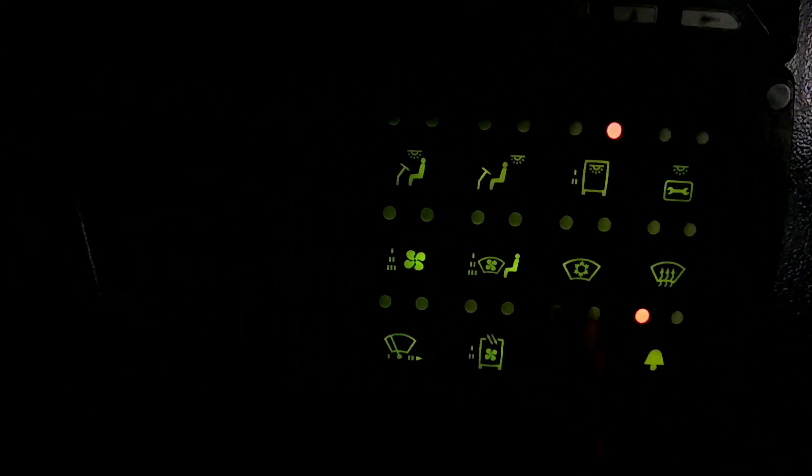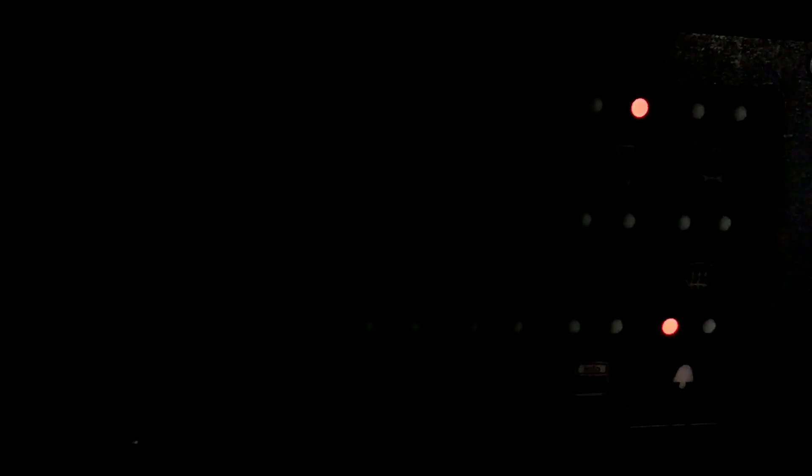Então, eu vou acender aqui a luz na chave seletora. Acendi agora — vocês viram que esse painel aqui acendeu. Vou apagar lá. Apagou. Agora eu vou lá para fora do ônibus novamente. Quando eu falo luzes de posição — olha lá — tudo aceso agora, tá vendo?